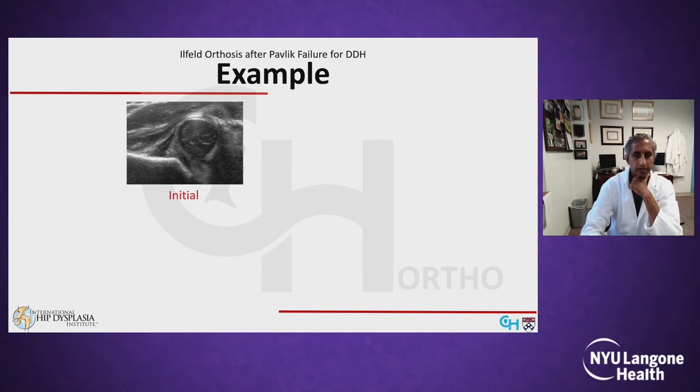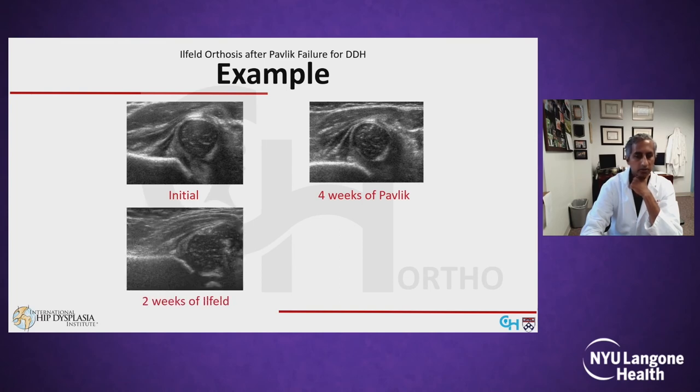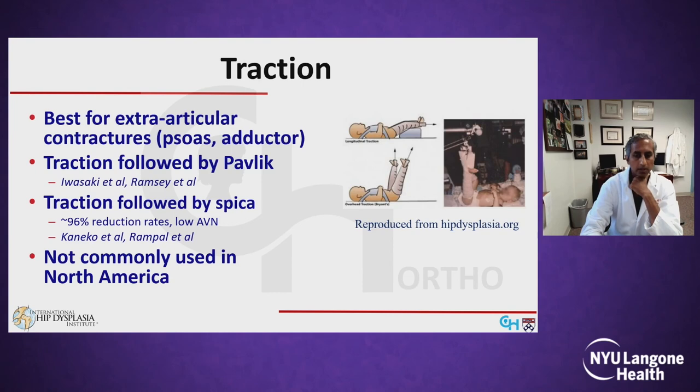Here's an example from our series: a one-week-old infant after four weeks in the harness shows clear persistence of the dislocation. Two weeks after being switched to an Ilfeld brace, the hip has reduced, and by the end of bracing, the hip has normalized.